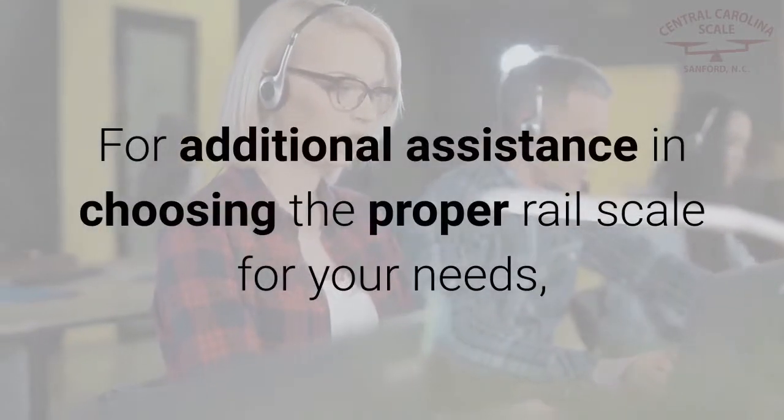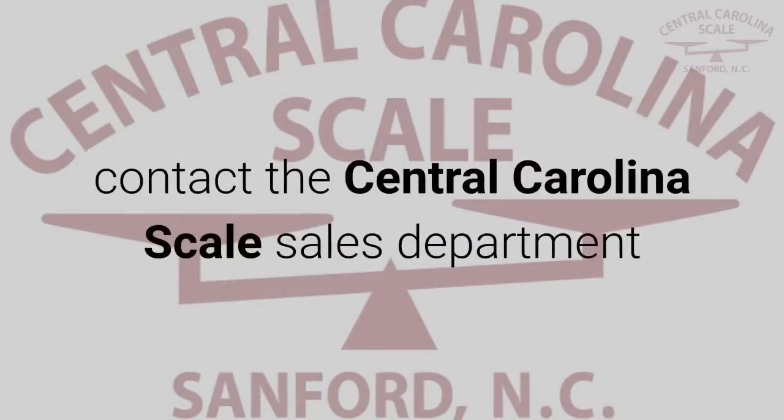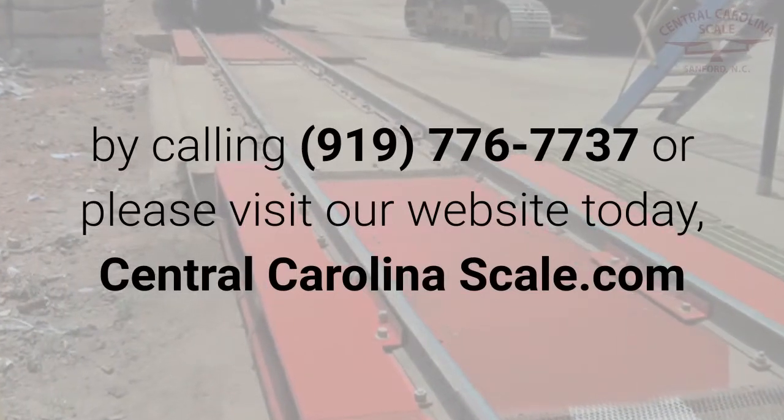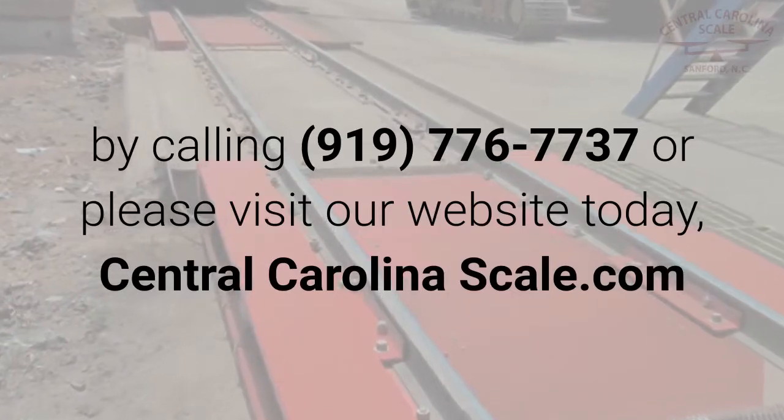For additional assistance in choosing the proper rail scale for your needs, contact the Central Carolina Scale sales department by calling 919-776-7737 or visit our website at centralcarolinascale.com.